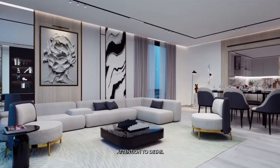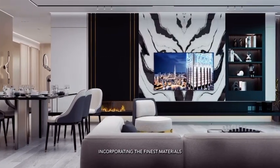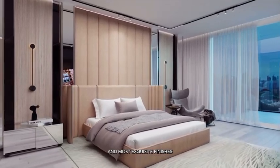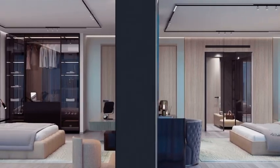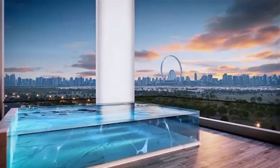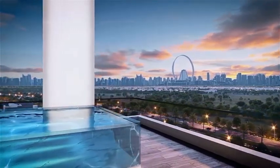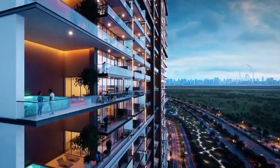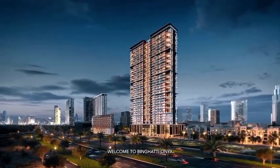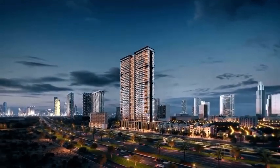Designed with the utmost attention to detail, incorporating the finest materials and most exquisite finishes. Welcome to Bengali Onyx, where opulence and indulgence await.